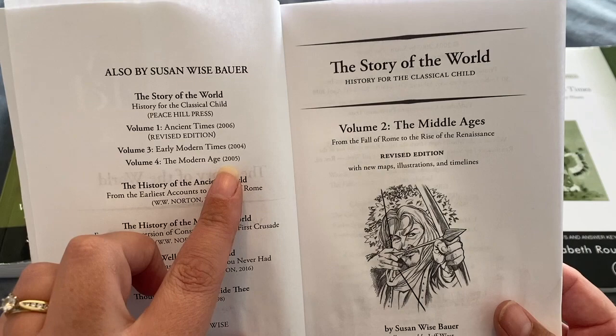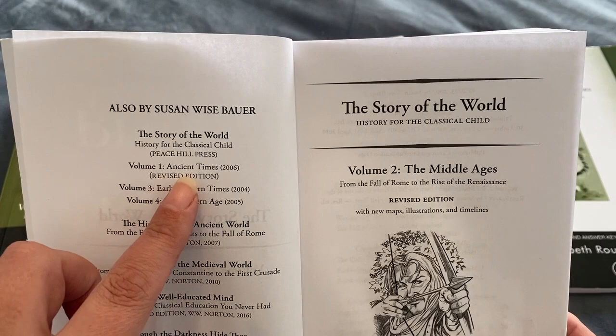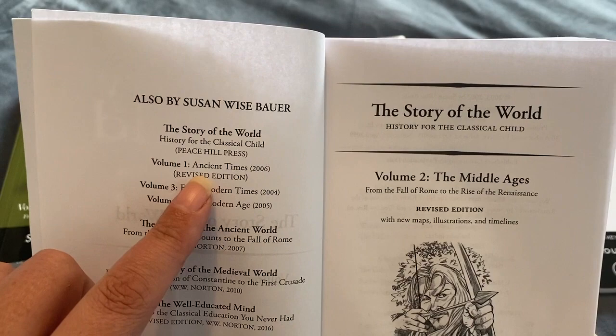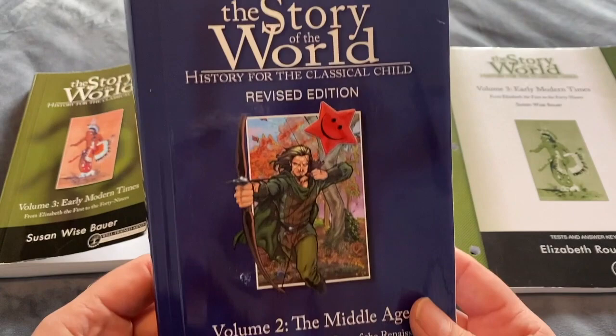The curriculum is designed so that you work through the four books — here in our house it takes us one year to work through one volume. Then it's designed that you go back to the very beginning and work through it one more time. The idea is that by the time you've worked through all four and come back, your children are older, so they're going to get more out of it the second time.